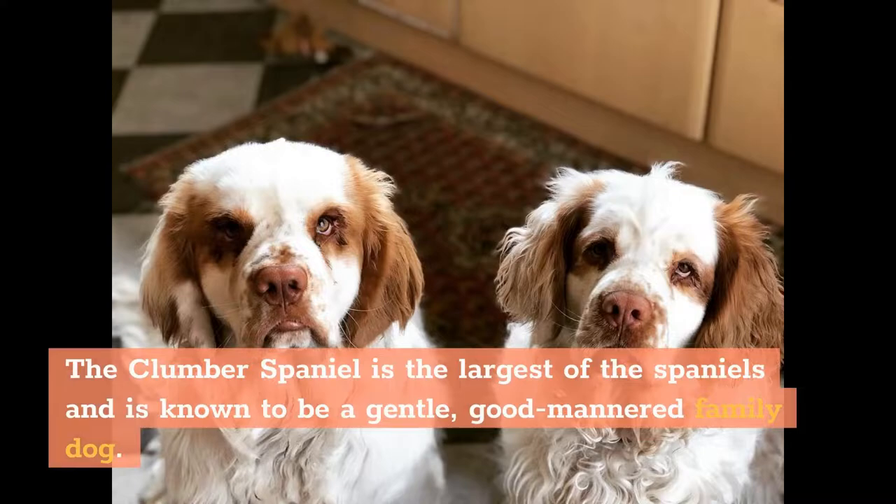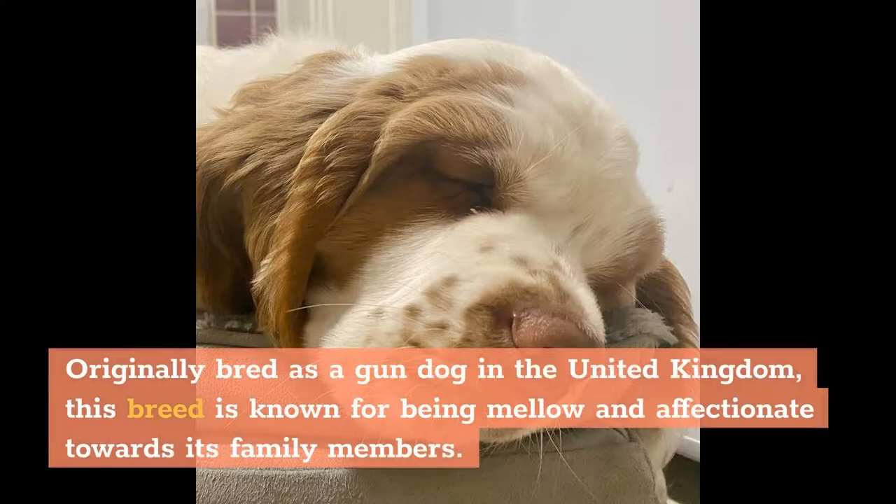Background: The Clumber Spaniel is the largest of the Spaniels and is known to be a gentle, good-mannered family dog. Originally bred as a gundog in the United Kingdom, this breed is known for being mellow and affectionate towards its family members.